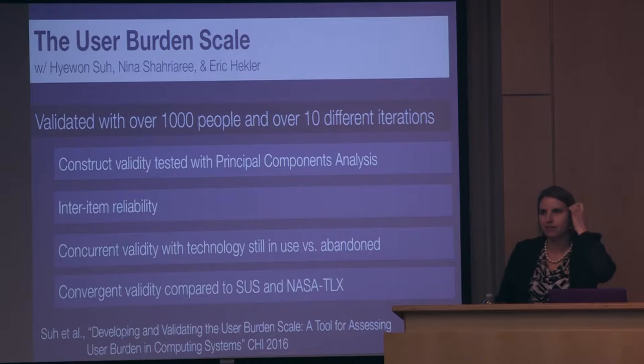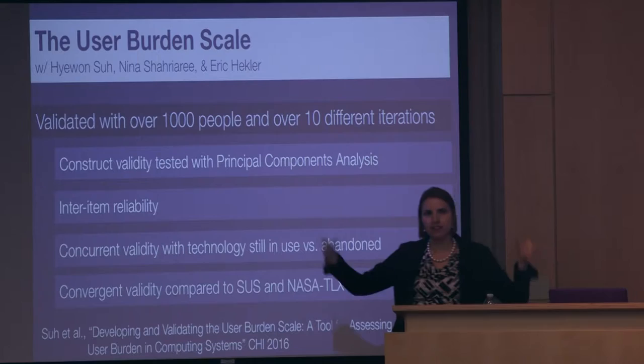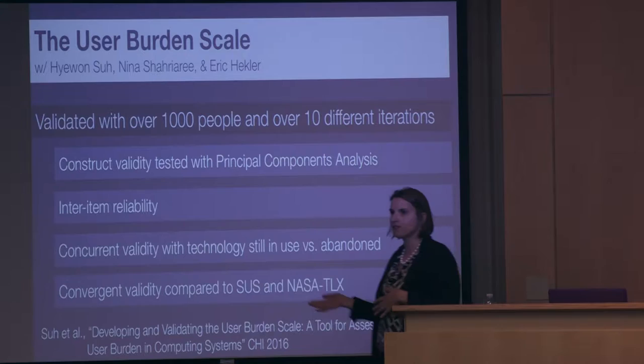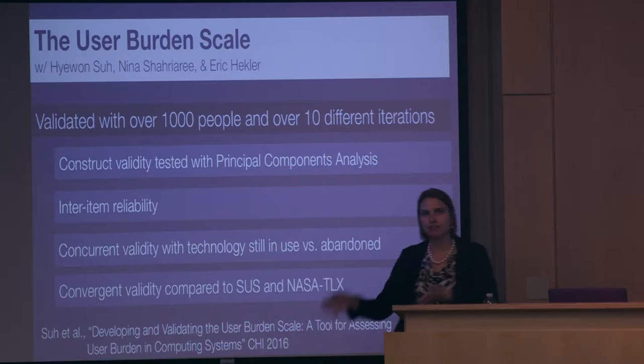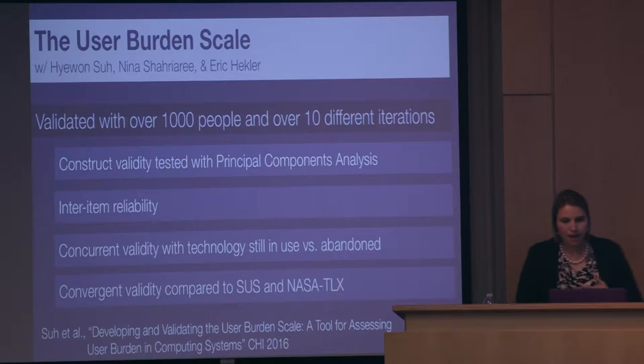We did construct validity with principal components analysis — which is why you see things like time and social together, and mental and emotional together; we started with eight constructs that were narrowed down to six through PCA. We did inter-item reliability and concurrent validity based on technology still in use versus technology that was abandoned, finding much higher burden for abandoned technologies. We did convergent validity with the system usability scale and the NASA Task Load Index. This will be presented at the CHI conference in two weeks.